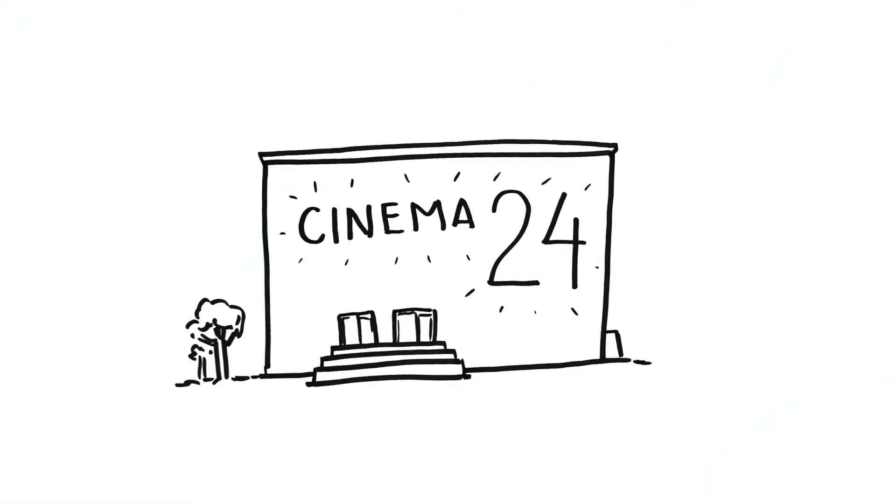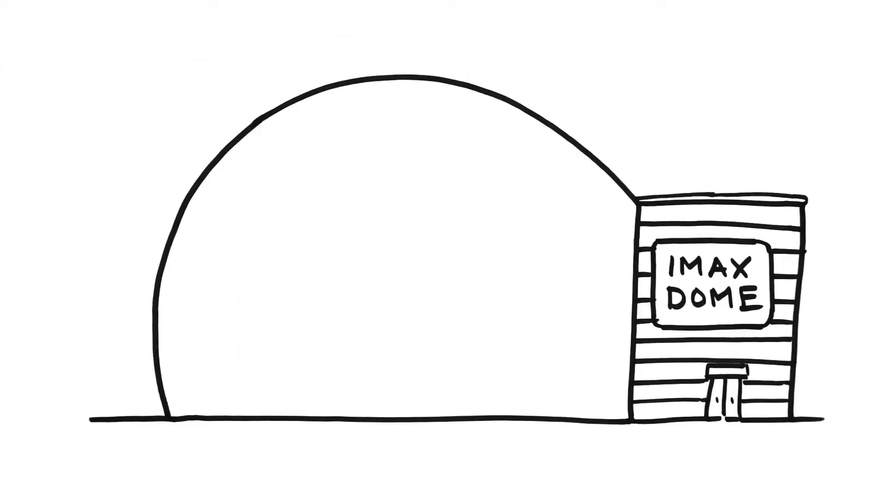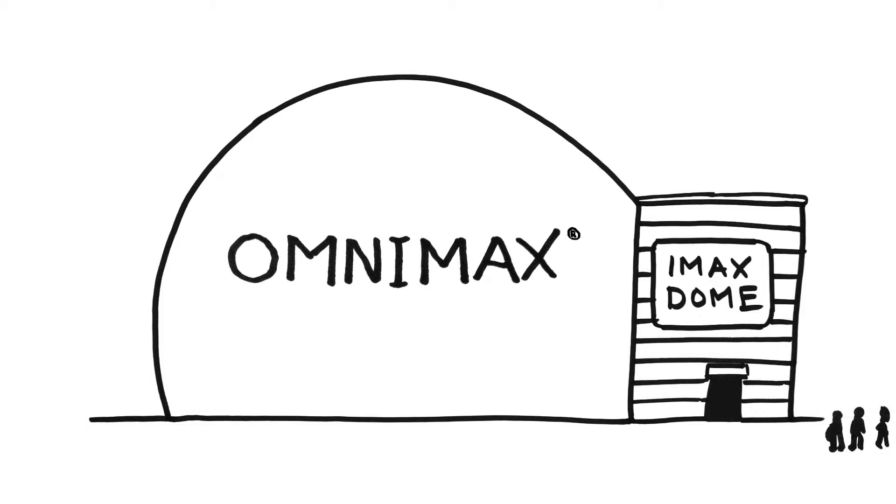What you might not know is there are some IMAX theaters that take a whole different approach. You won't find them in a multiplex and you won't find them in every city. They are IMAX dome theaters, also known as Omnimax, and simply walking into one of these special theaters will give you a unique experience even before you sit down.